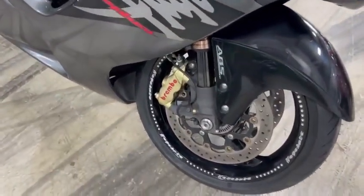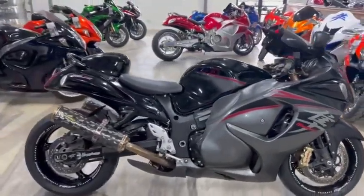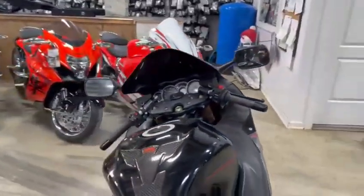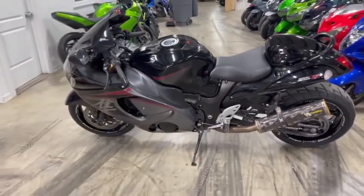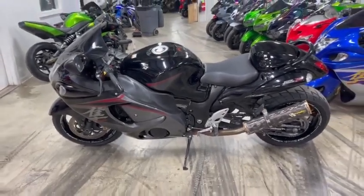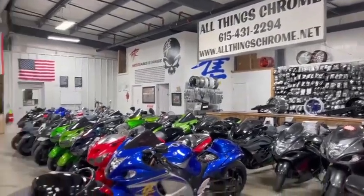She can be yours for $12,999. All you got to do is give us a call at 615-431-2294. To see all of our inventory, go to our website allthingschrome.net and click on Bikes for Sale. On that same website you can find our financing options — just click on Financing. Again, it's allthingschrome.net.